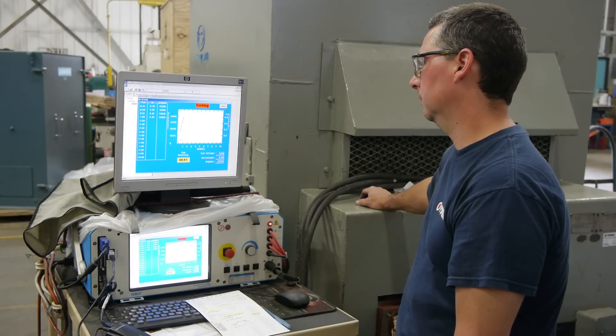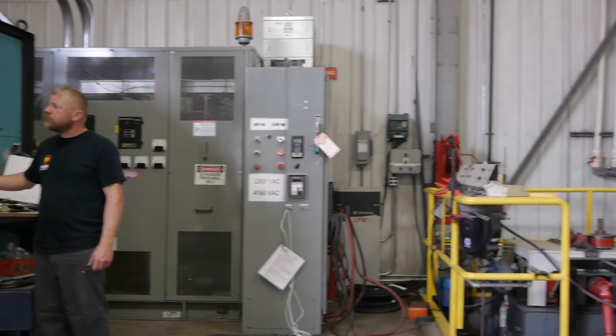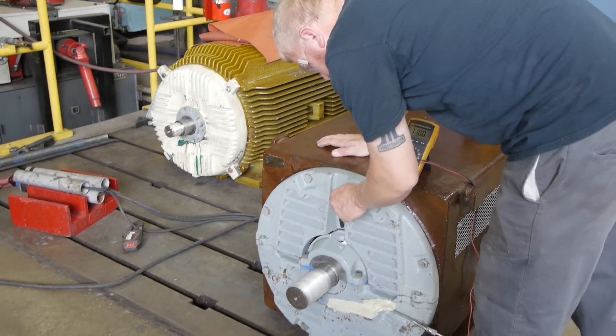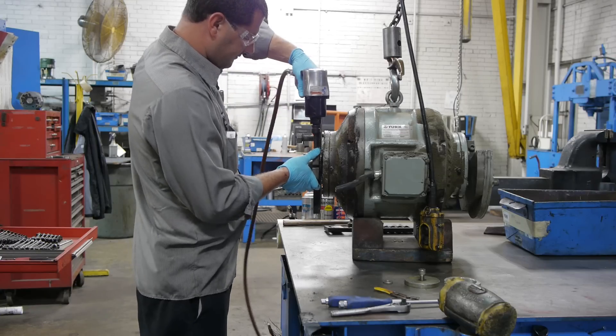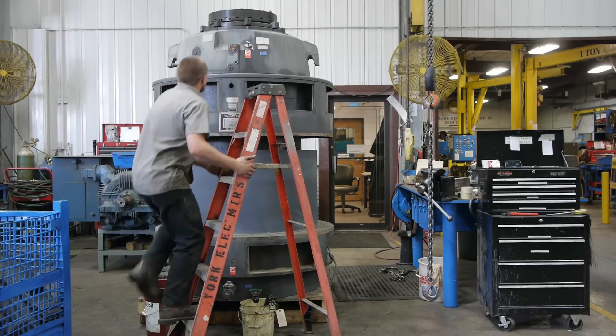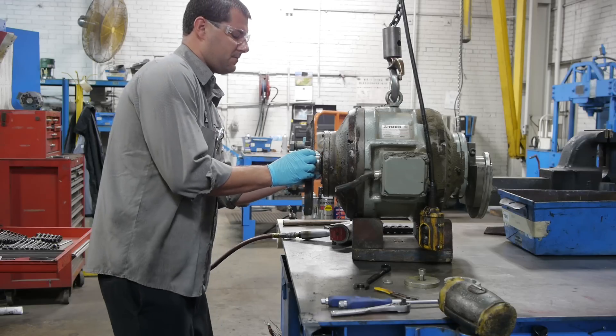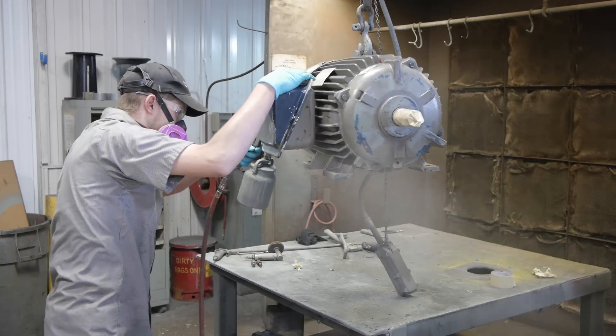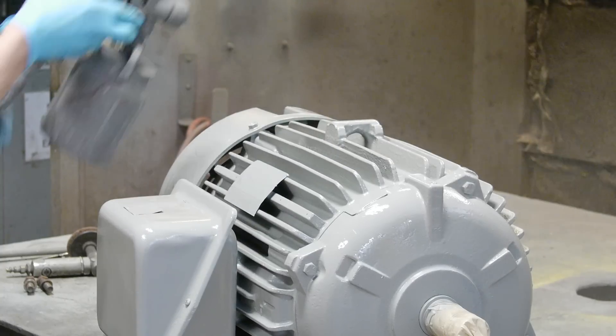York has the ability to perform a wide variety of testing including run testing before and after a repair. Our industrial repair includes pump repair, gearbox repair, eddy current clutch repair, custom machining, metallizing, fabrication, and motor modification.